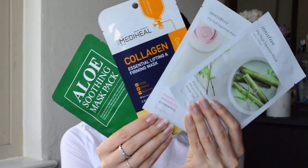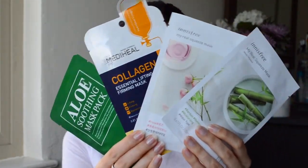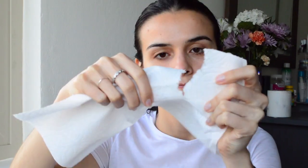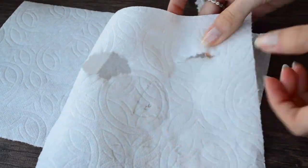Now is the time to get on board with those sheet masks. You have that extra time so add them to your routine for that extra boost of hydration and brightening. Don't have one? Don't worry, you can always DIY. First, add just a paper towel on your face and measure where your nose, eyes, and mouth is going to be. Draw them on the paper towel, poke out holes, and you have your own sheet mask.